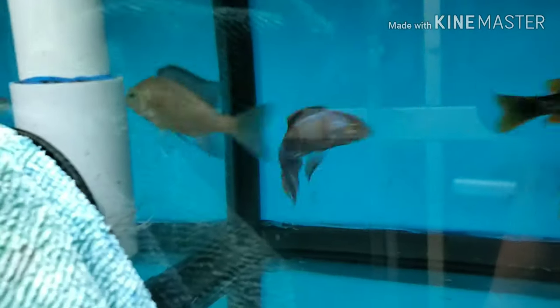This is my Kadango redfin borleyi breeding group and my turkis breeding group — I have them together right now. I haven't really been doing much with those two; I have a lot of turkis and a lot of borleyi growing out as you can see.